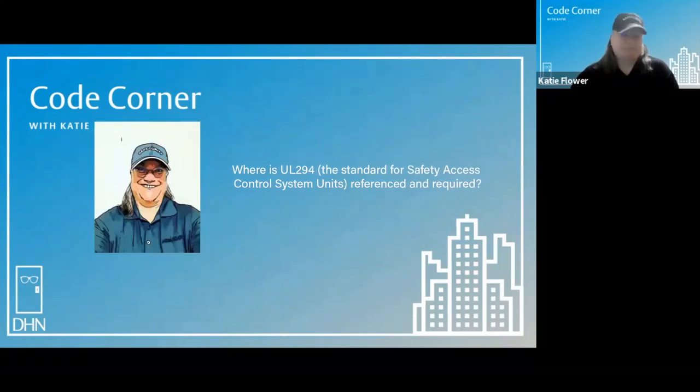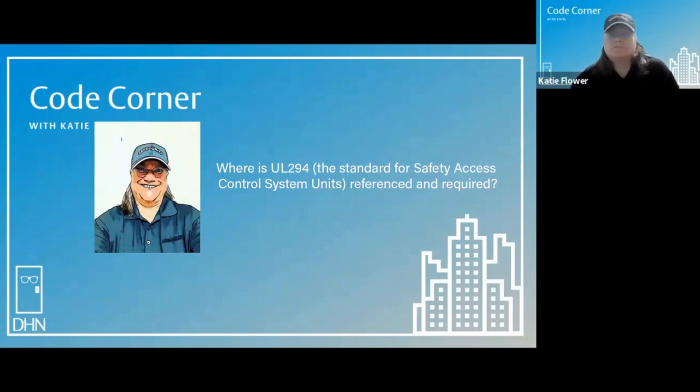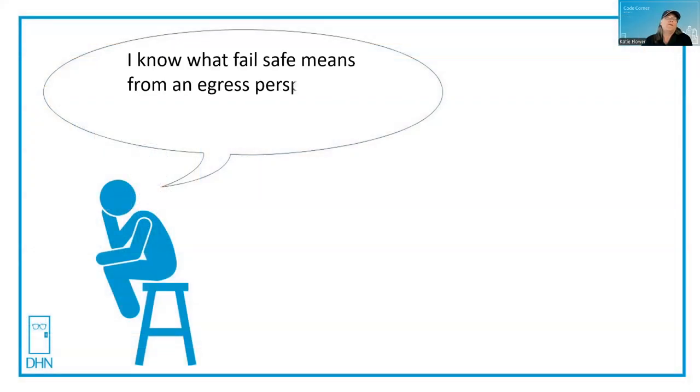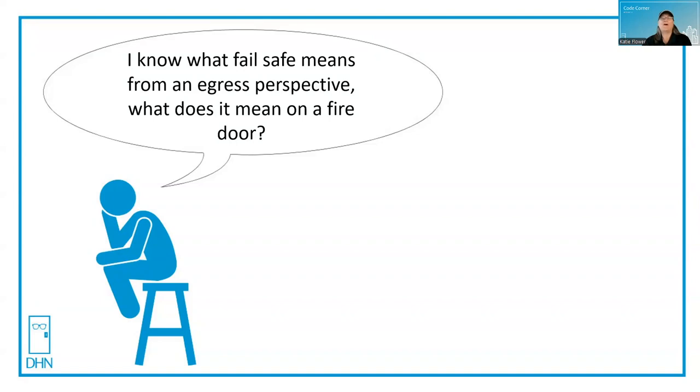Welcome to Code Corner with Katie. Let's see what's on thinking man's mind today. I know what fail safe means from an egress perspective, but what does it mean on a fire door? That's another great question. Thanks for asking. Come on in and let's check it out.